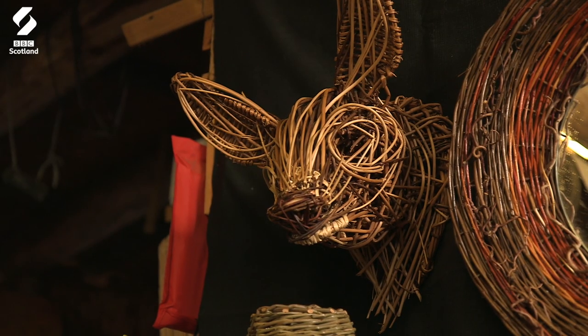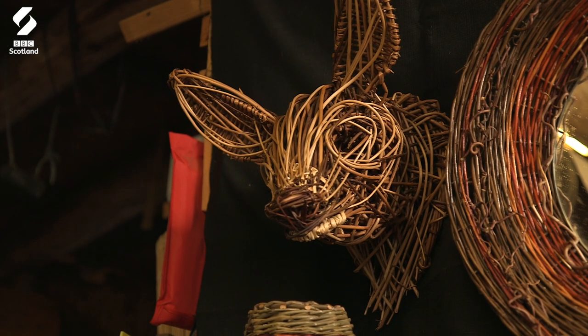I ended up being a craft teacher for the Steiner schools, teaching sewing skills, dressmaking, baskets, candle making, bits of pottery — all different things.